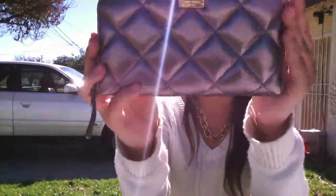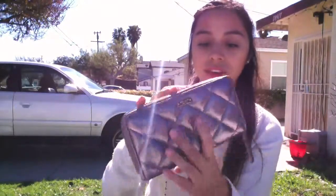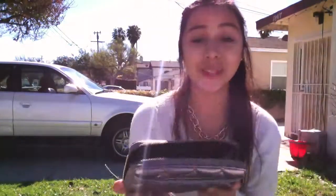She also decided to spoil me some more with a Kate Spade wallet. It's just so bronzy and beautiful — oh my goodness, I love this color. The inside looks great and it has a little pocket in the back. It's so pretty.